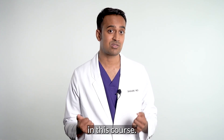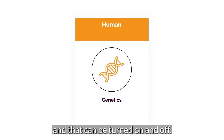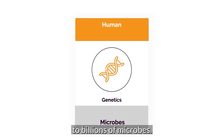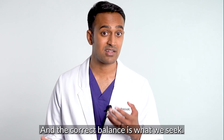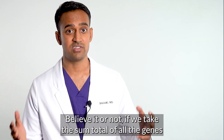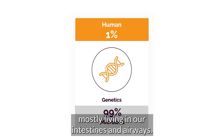Our body is also host to billions of microbes. These microbes harbor their own sets of DNA, which can cause inflammatory metabolites. Some of these microbes help us, but some harm us, and the correct balance is what we seek. If we take the sum total of all the genes in our body, only one percent is actually human. The other 99 percent come from bacteria and other microbes, mostly living in our intestines and airways.